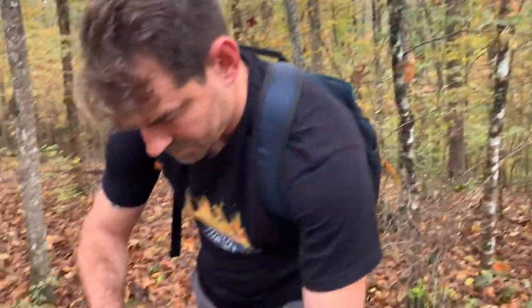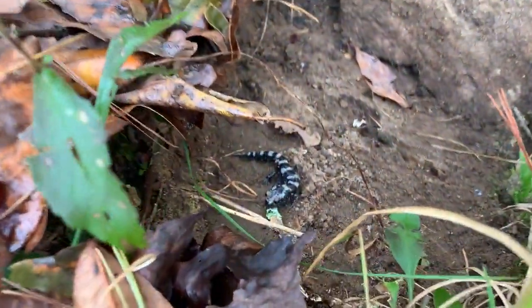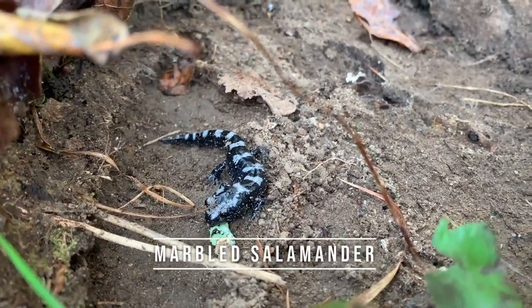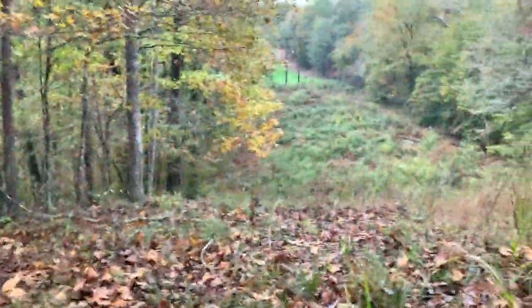Seven percent chance of rain, ladies and gentlemen. Bob just flipped our next herp of the day — a nice little marbled salamander, in situ right there under a rock, way up away from the flip lane down there.